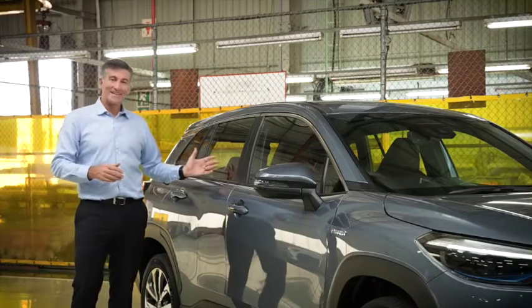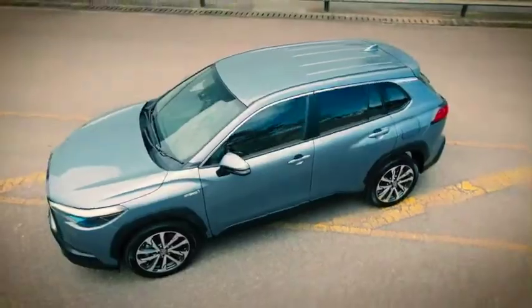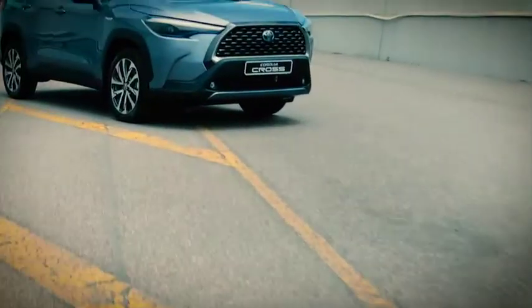As you can see, dimensionally, the vehicle is as long as a Corolla sedan, but 185mm taller. In the Toyota SUV family, the Corolla Cross will slot in below the RAV4 and above the CHR.